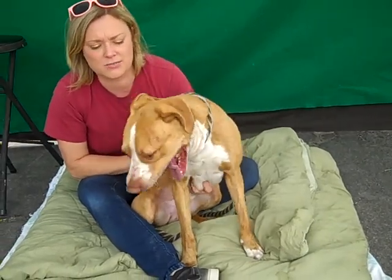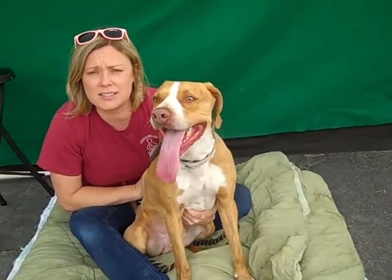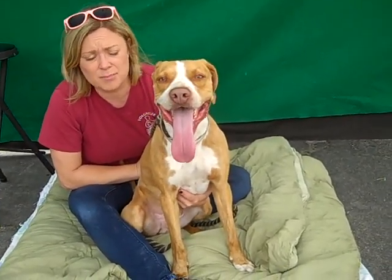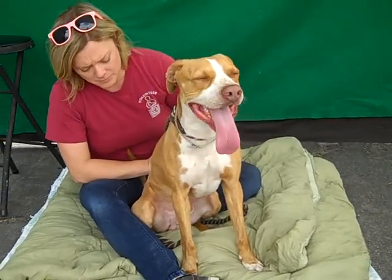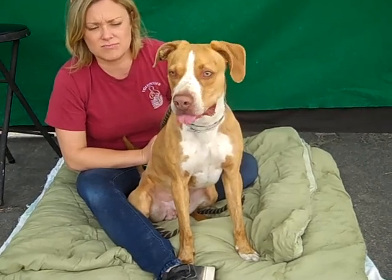As you can see, very affectionate, very sweet. He takes time for cuddles. He did really well in his temp test and I just had him around some small dogs — he did great, he was very polite. He wanted to say hi, but he's just gonna be a great dog for an active family. He just needs the basic training and exercise.